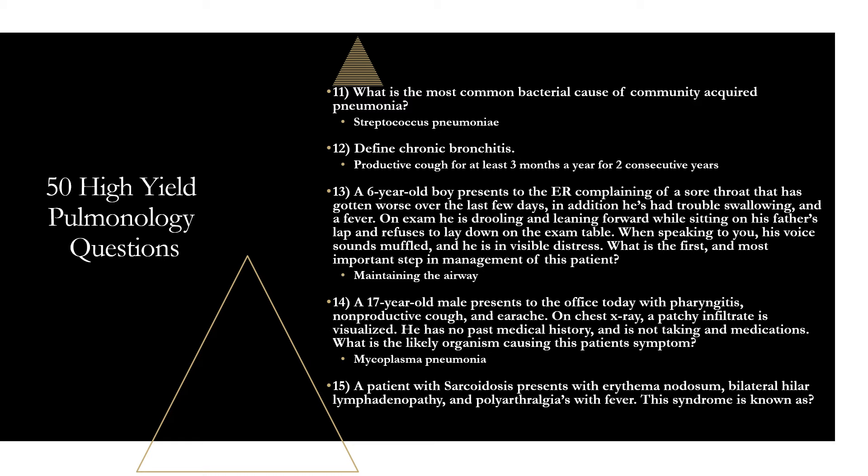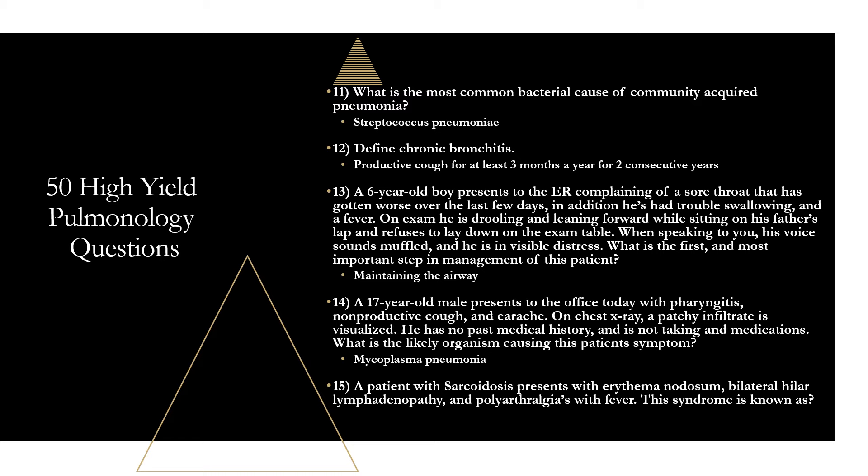Question fifteen: a patient with sarcoidosis presents with erythema nodosum, bilateral hilar lymphadenopathy, and polyarthralgias with fever. This syndrome is known as Löfgren syndrome. It is very specific to sarcoidosis — so specific that with the right clinical manifestations, you don't even need a biopsy to confirm the diagnosis.